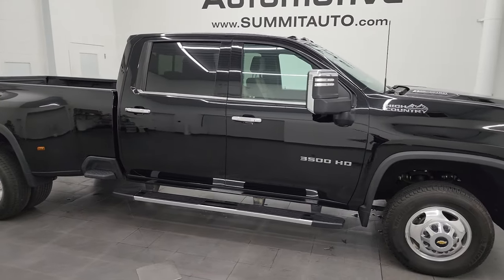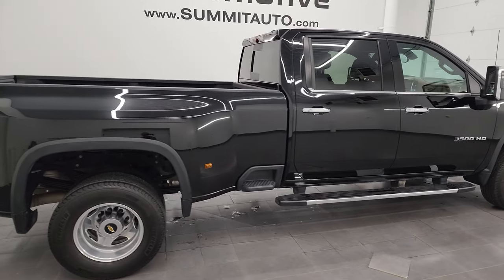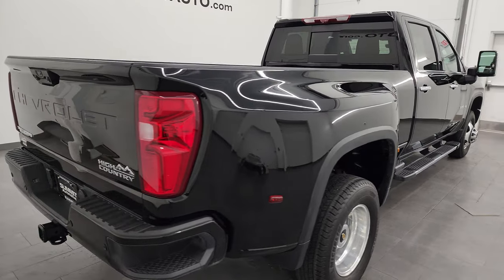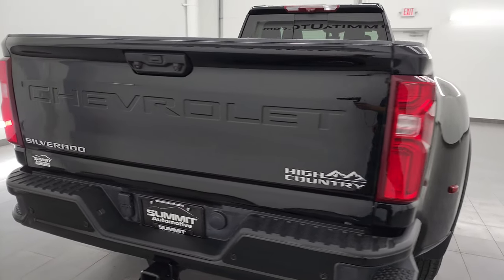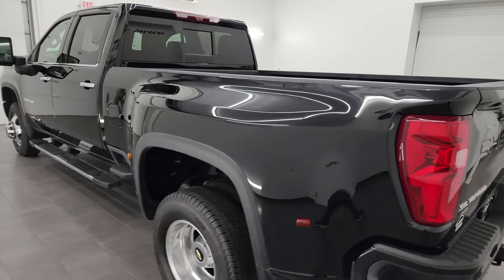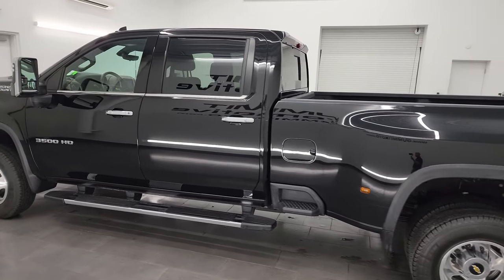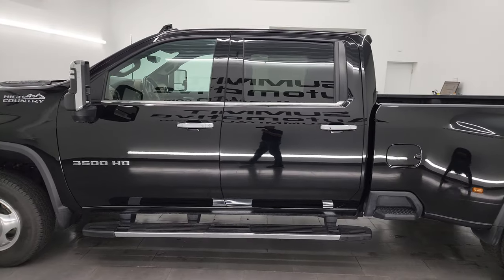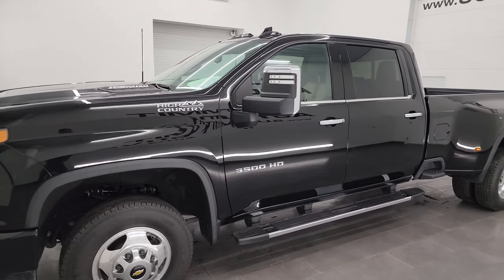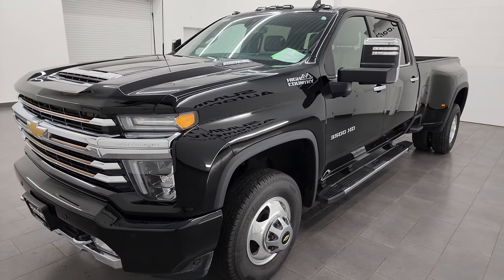Hey, this is Brett, and this 2022 Chevy Silverado 3500 Crew Cab Long Box Dual Rear Wheel High Country is stock number 13935Z. I'm here at Summit Automotive in Fond du Lac, Wisconsin — your new and used heavy duty truck headquarters. This 2022 Chevy Silverado has the 6.6 liter Duramax diesel engine. It's the L5P engine which puts out 445 horsepower, and it's paired up with the Allison heavy duty 10-speed automatic transmission.